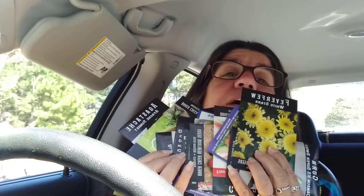Hey y'all, how are you? I'm so excited today — the mail has come, my Baker Creek seed order is here and I'm going to show you what I got. I was getting ready to head out on some errands and I stopped at the mailbox on the way and they were there. I ordered all of these; there should be like 17 different ones in here.